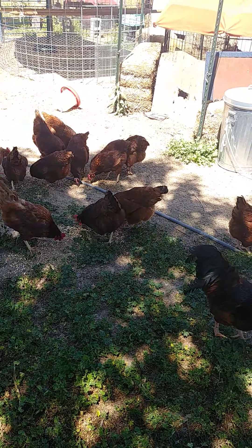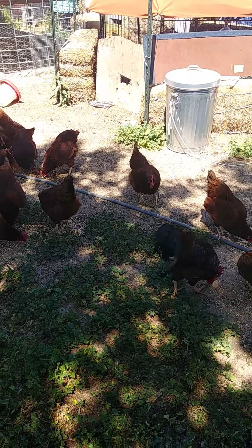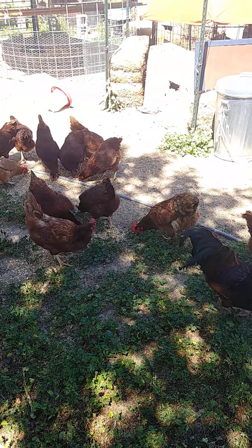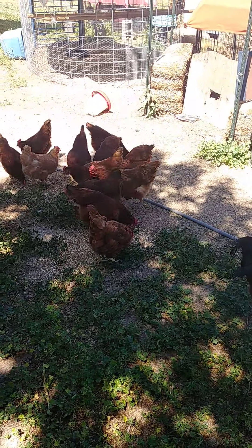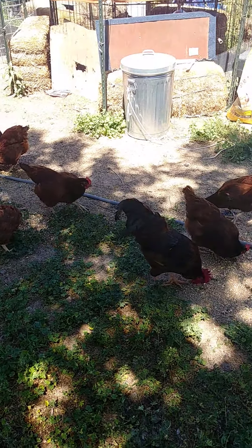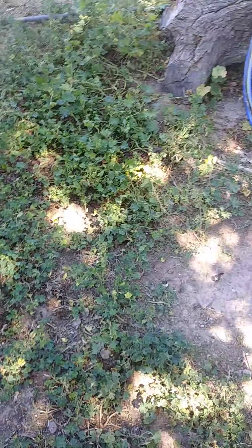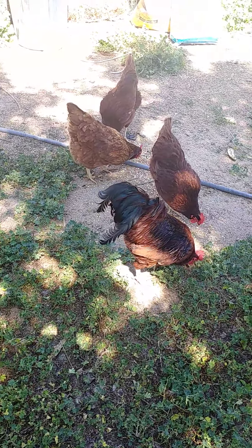Today is April 22nd, 2020, here in Arizona. Yesterday it was 97 degrees and today is supposed to get about 100 degrees — it's two o'clock so it's just under a hundred right now. You can see how happy the chickens are and we've got our mallow growing all over the place.